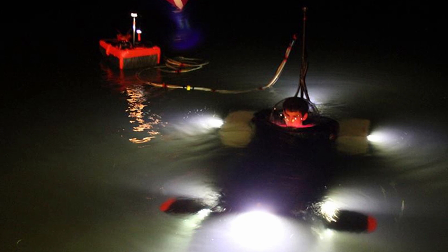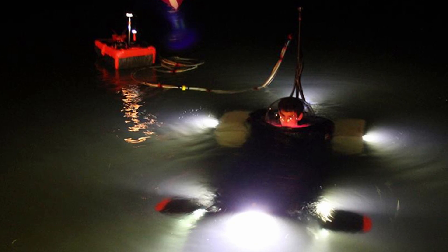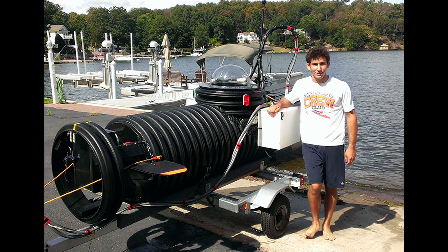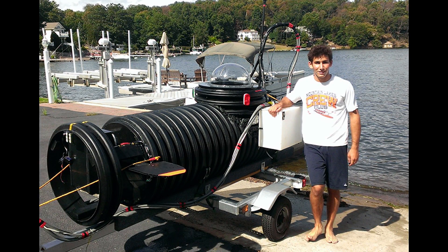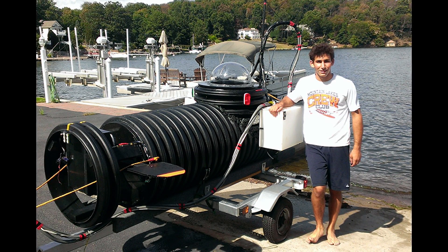It took 6 months to design and build the submarine at a cost of around $2,000. After first testing the sub in the bathtub, then a handful of tests in the lake, Justin was able to submerge the sub for 30 minutes in a deeper section of the lake while communicating with his parents by running a radio antenna to a float. His first reported problem was that he quote, ran out of Oreos in the deep lake.